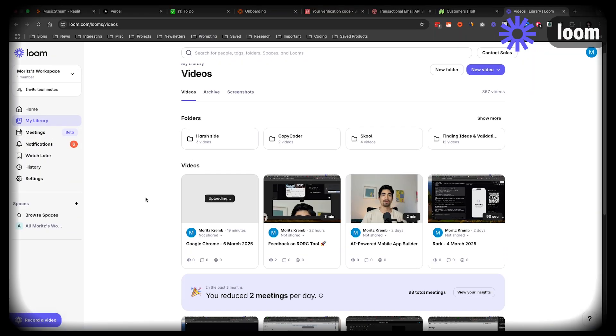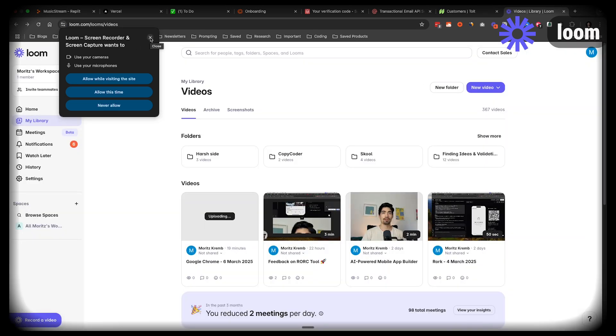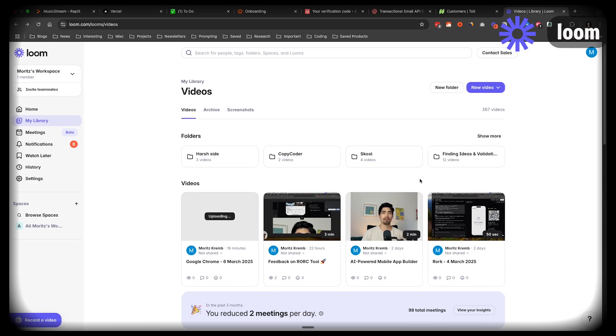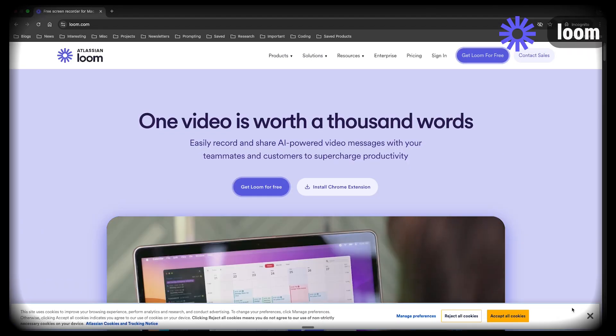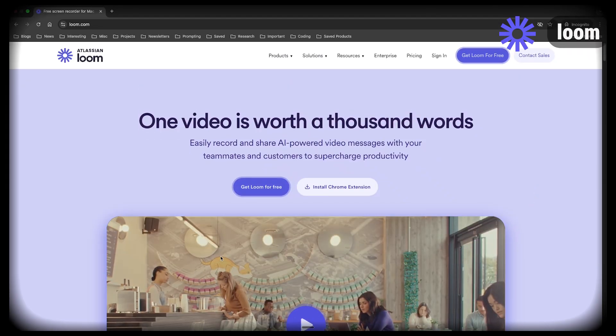Next up is Loom — another tool I can't imagine my business without. I can't even describe how much time it saves me. Just being able to record something quickly on my screen and send it off is huge. I use it to record quick process descriptions to send to my assistant, to record entire testing experiences to share with my partner, and I also often use Loom for recordings I can edit later.